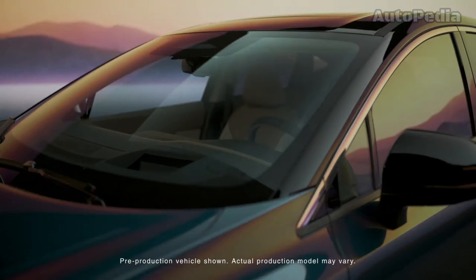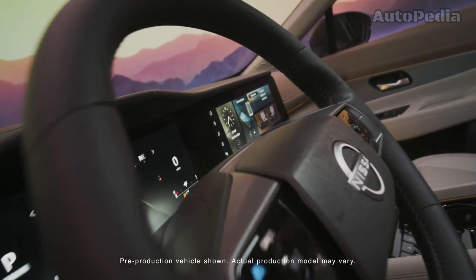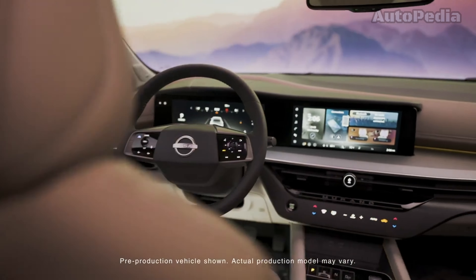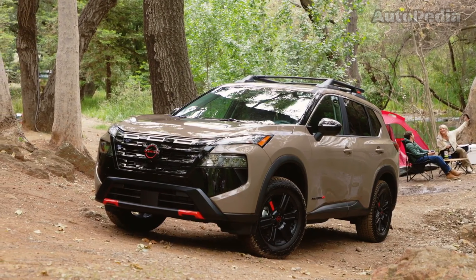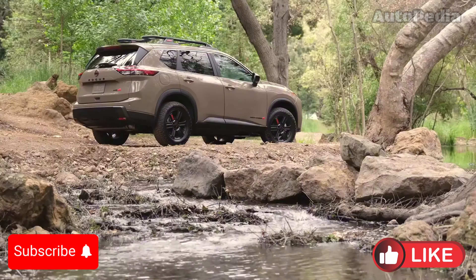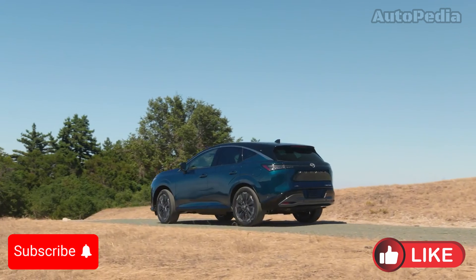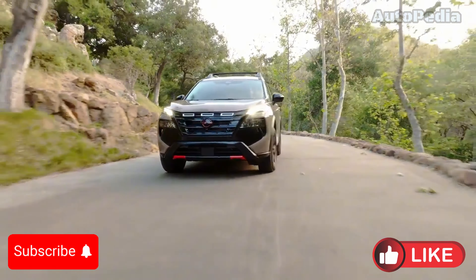The 2025 Rogue starts at $30,620 for the base S trim and goes up to around $40,910 for the fully equipped Platinum. The mid-range SV trim, with added features and a balance of affordability, is expected to be popular with buyers seeking both practicality and comfort. The new Rock Creek Edition adds unique rugged features with a price in the $37,000 range, appealing to outdoor enthusiasts.